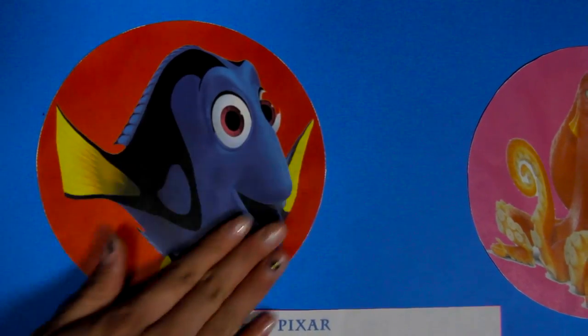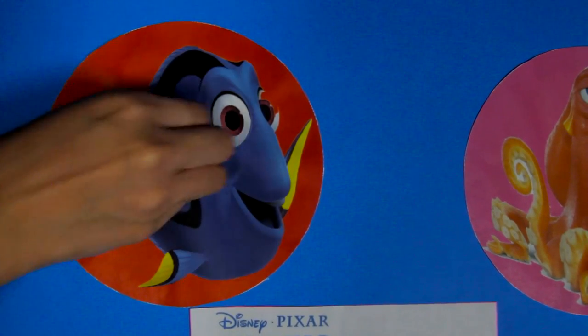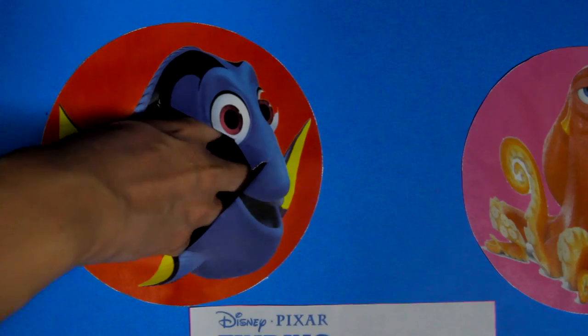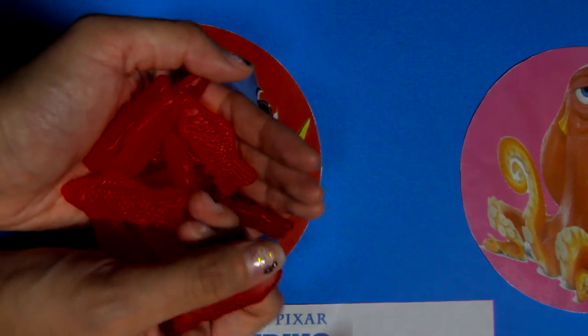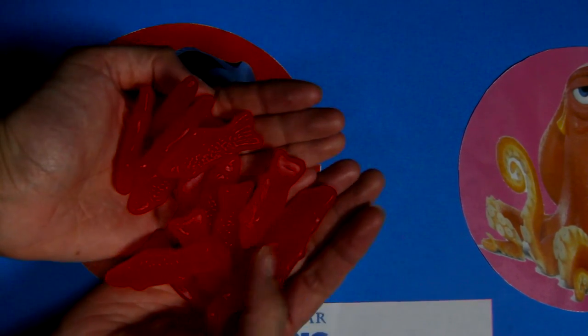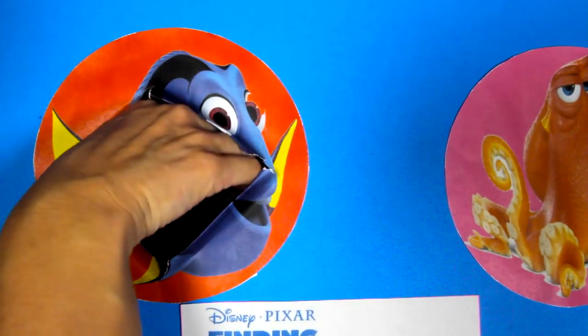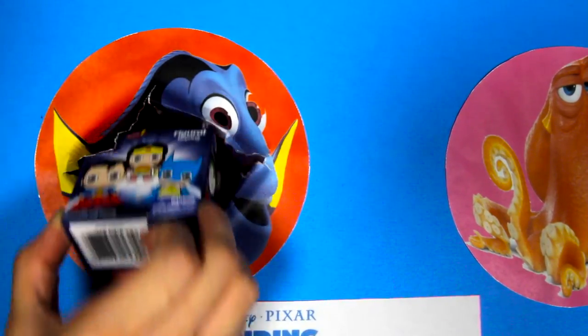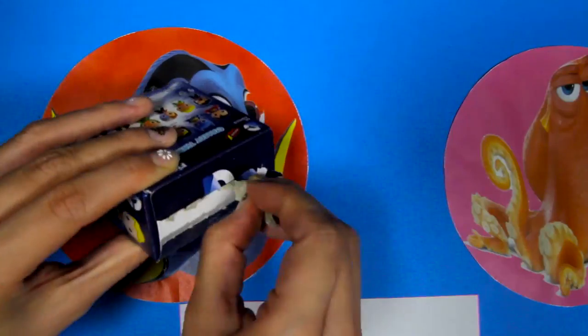OK Dory, let's see what's hidden underneath your circle...1...2...3...is there anything in here? Oh cool, it's a bunch of red candy fish! These fish candies are so yummy and there are so many of them! Let's see if there is anything under the candy...oh wow, it's a superhero surprise box!